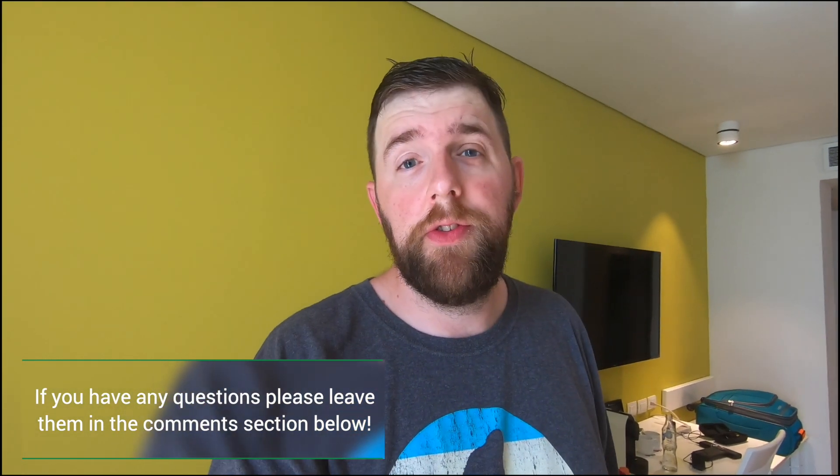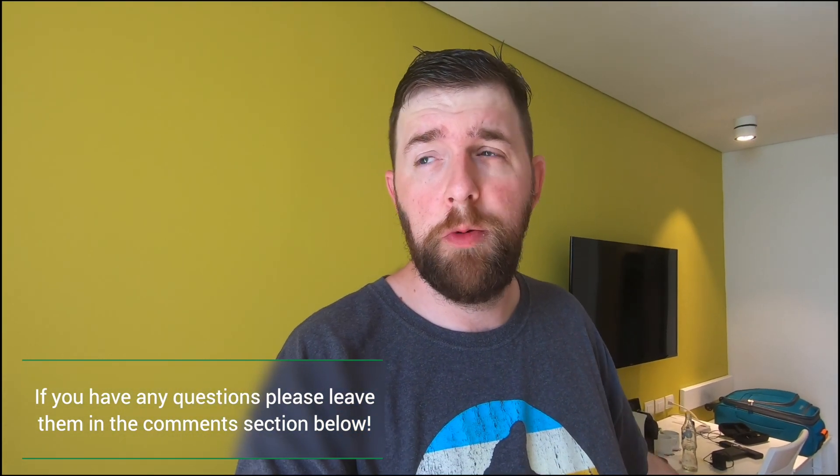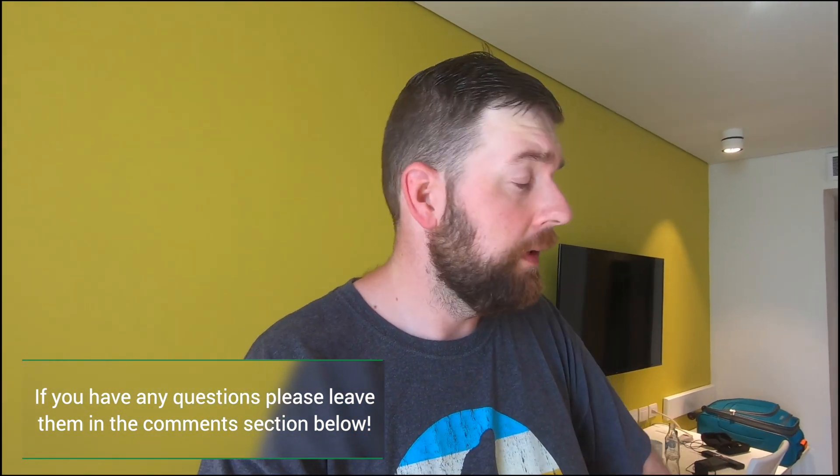If you have any questions about our experience in this room or the resort, please let us know. I hope you enjoyed this brief room tour here at the Paradisus Cancun, Quintana Roo, Mexico. Have a great one — thanks for watching!